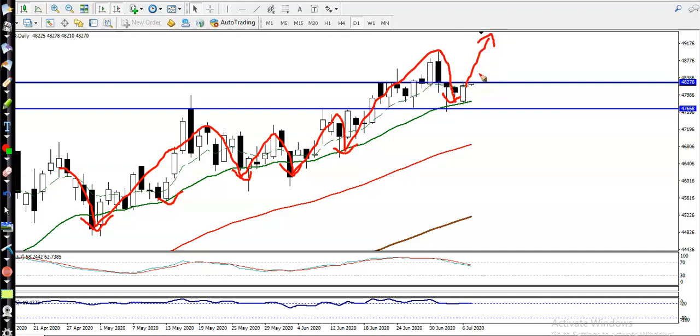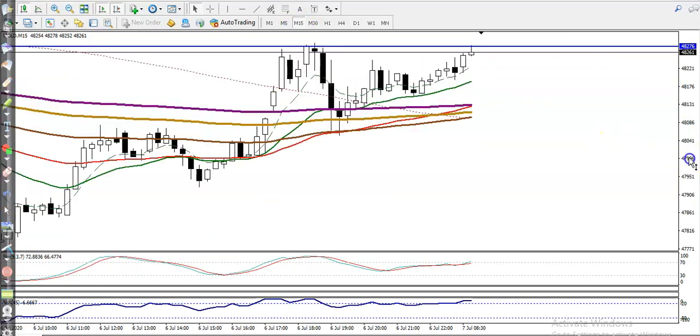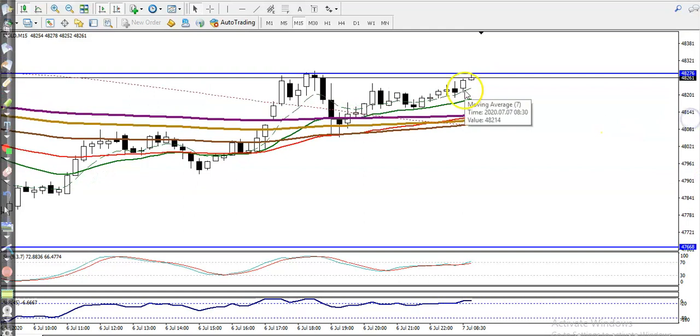We need a breakout at the level of 48,300. If price breaks this level, we will definitely go for a buy. On the 15-minute chart, we must wait for price to break this level.